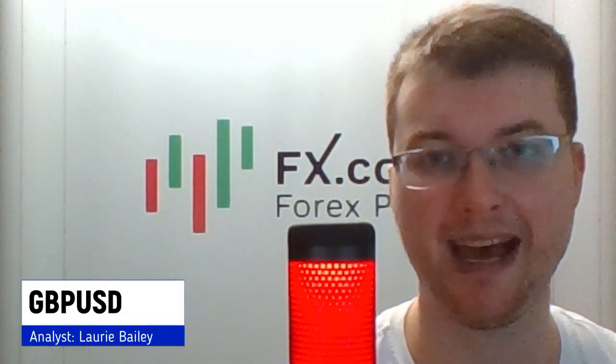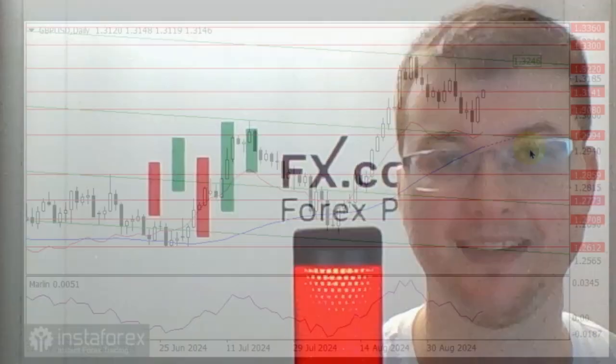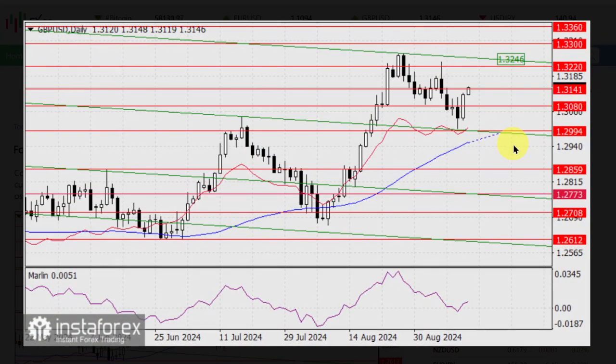Here is Laurie Bailey with the GBPUSD pair forecast. Contrary to our expectations, the British Pound rose yesterday at the European Central Bank's rate cut. This morning the price reached the target of 1.3141, the peak of July 23, and the Marlin oscillator consolidated in the positive zone.